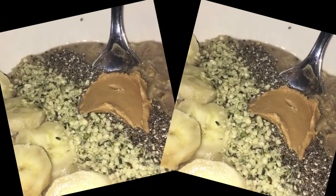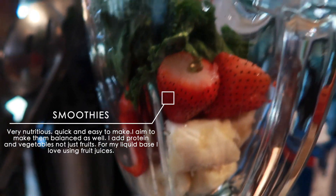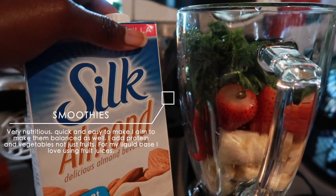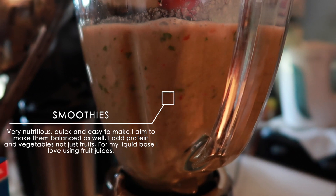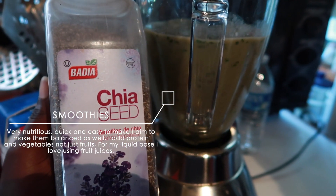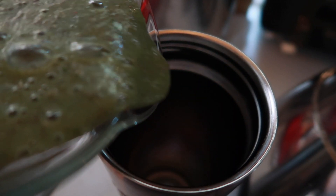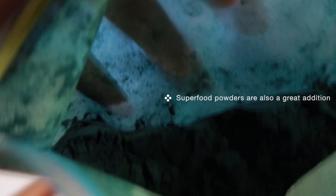Another go-to breakfast would be smoothies — you can't go wrong with smoothies. I make sure to make my smoothie balanced. Some days I do just want a fruit smoothie, but if it's balanced I'll add some vegetables, some chia seeds for protein, or a superfood powder. I absolutely hate milk in my smoothies, but I didn't have any fruit juices to use, so that's why you guys saw me use milk.